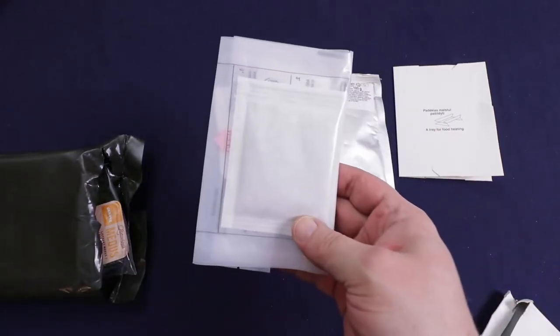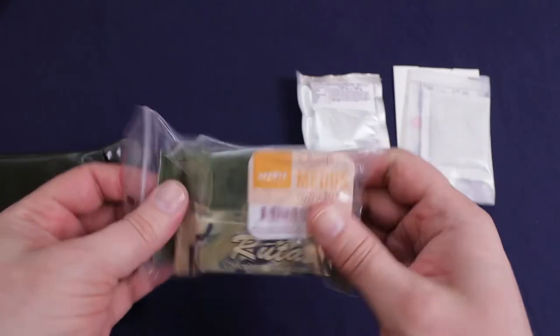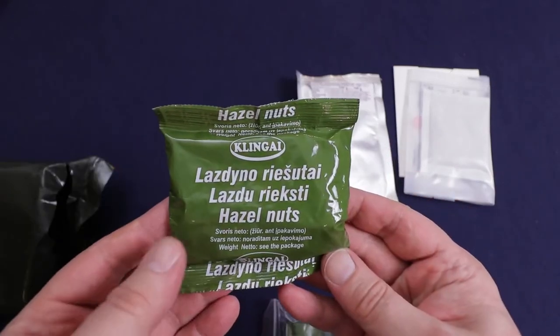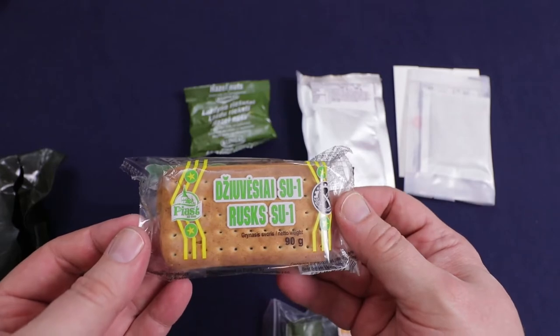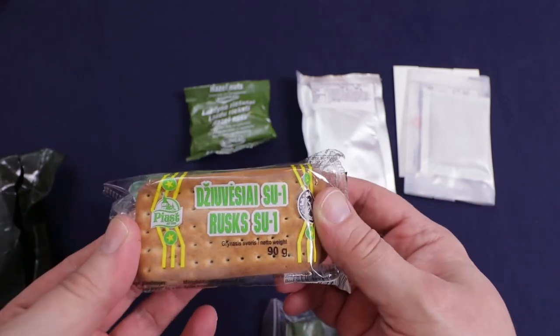It does have a flameless ration heater. We have our accessory pack — I'll open that up in a minute — and another smaller accessory pack. We have a pack of hazelnuts; I believe these are unsalted. And we have our tough-as-nails biscuits, 90 grams. These look like they've been toasted a little more than usual.